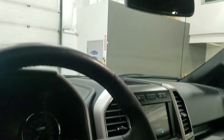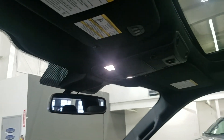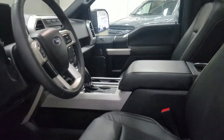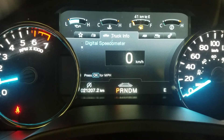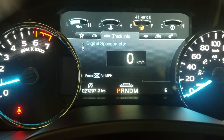Up above we have our rear view mirror, our cabin lighting and our settings for our beautiful moonroof. Looking forward, you can see this pre-owned 2020 Ford F-150 Lariat has 21,207 kilometers.